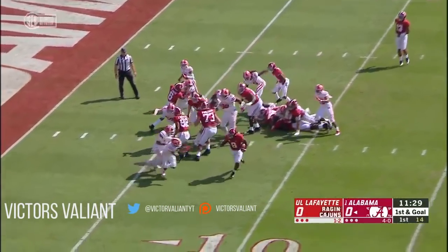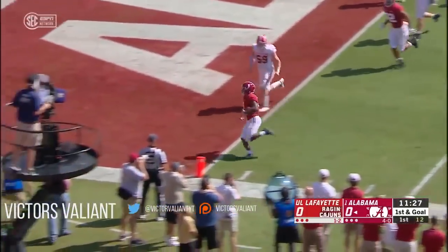A couple of tight ends at the bottom of your screen and it's Jacobs following them into the end zone.